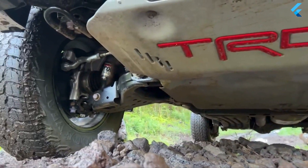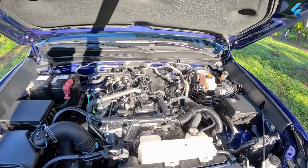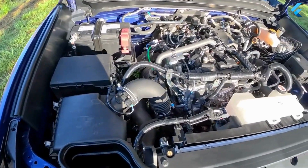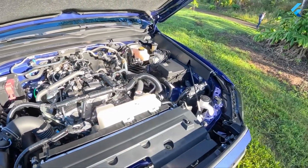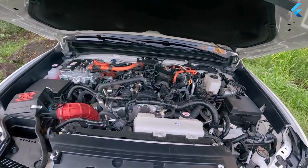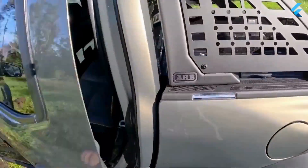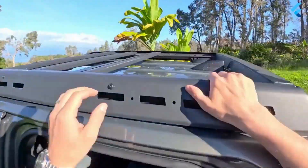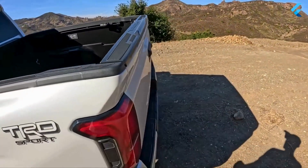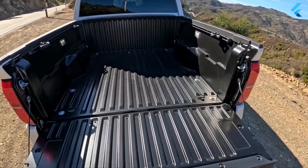Like its predecessor, the 2024 Tacoma is offered in an extended cab, called Extra Cab, and crew cab, called Double Cab body styles. The Extra Cab only comes with a six-foot cargo bed, but the Double Cab is offered with either a longer box or a shorter five-foot version. An 8.0-inch touchscreen is the standard infotainment system on most Tacomas, but a larger 14.0-inch display is optional. The Limited model comes standard with the bigger screen. Every model includes standard wireless Apple CarPlay and Android Auto. A wireless charging pad is optional, as is a JBL audio system — which even includes a Bluetooth speaker that can be detached from the top of the dashboard.